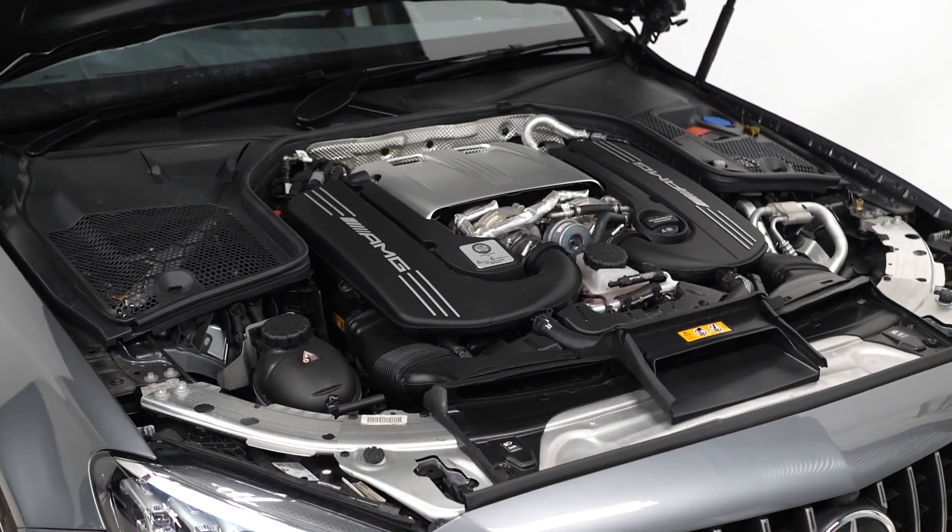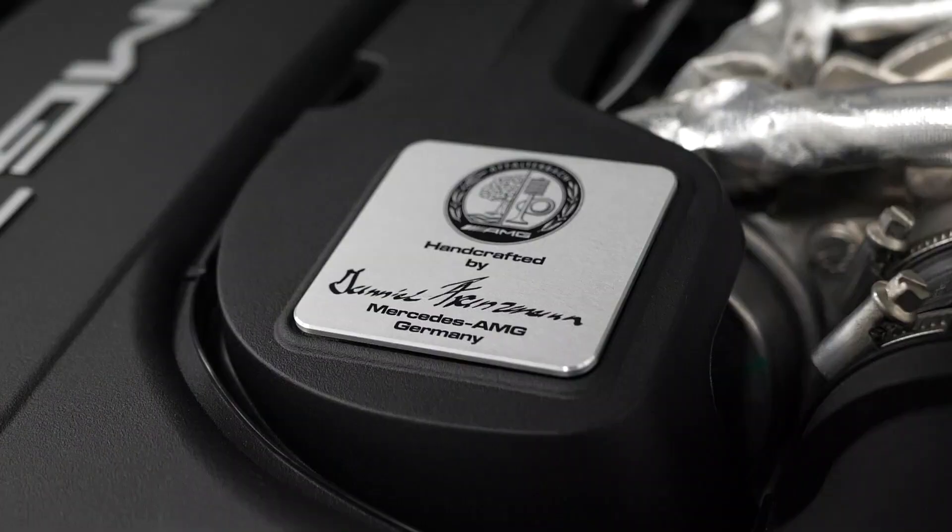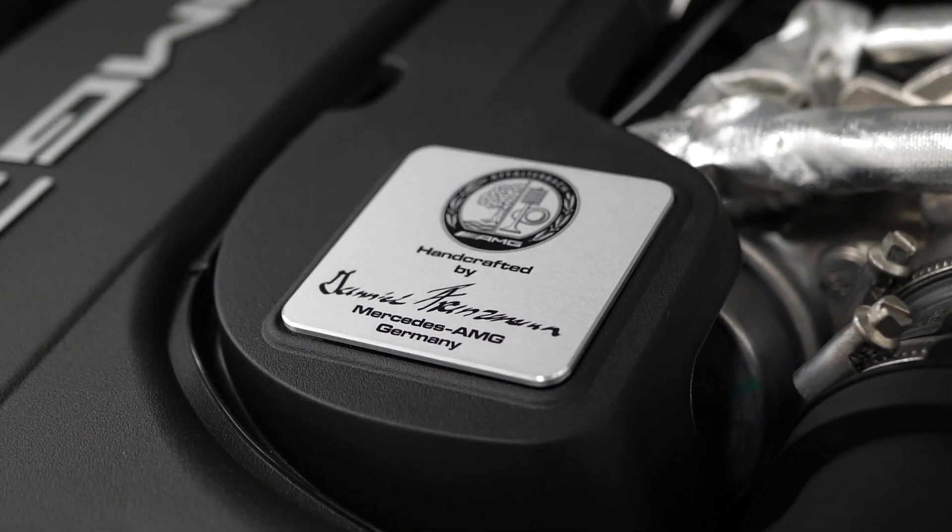This particular model of Mercedes comes with the longest list of specifications available as standard. This particular model has a few added optional features. To begin with, on the exterior you've got the optional selenite grey metallic paintwork.